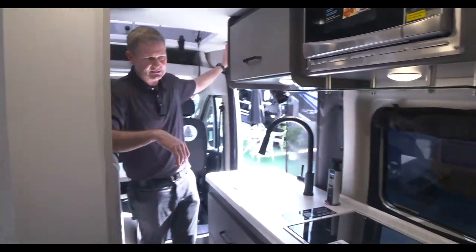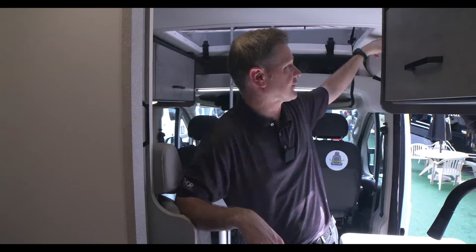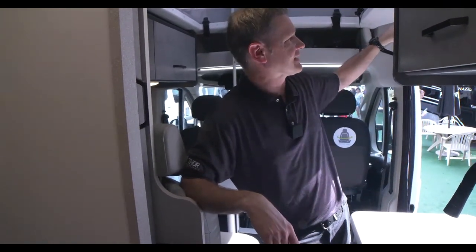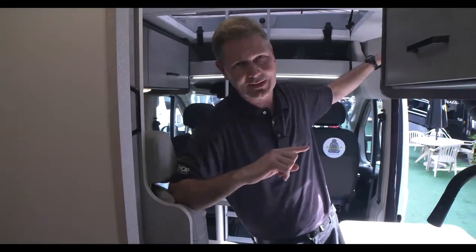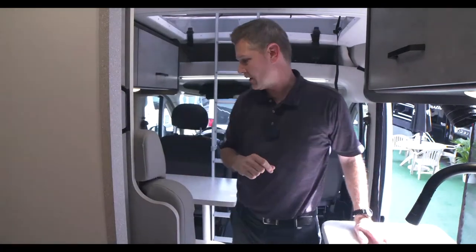Someone was asking me what Truma is — Truma is for your hot water, and it's also your furnace, running conveniently off your propane tank. Your 1,000-watt inverter switch is right next to this. The Twist also has a 2,800-watt Onan gas generator, which runs right off your tank.